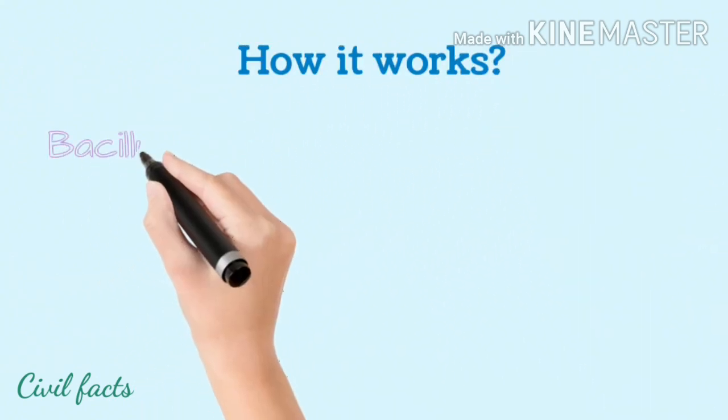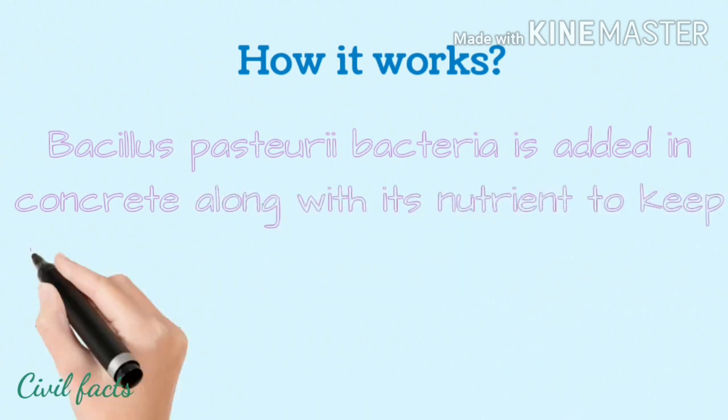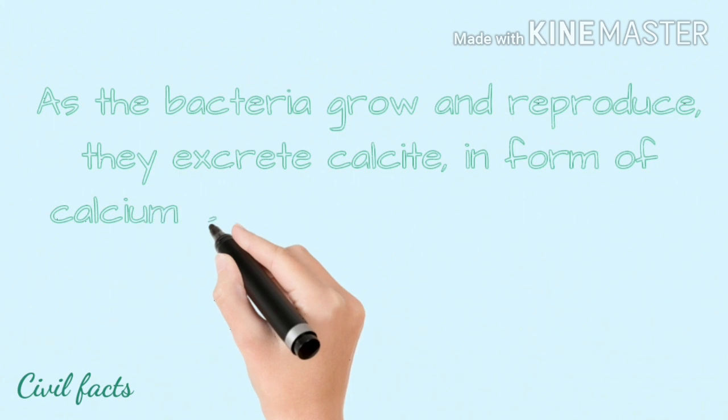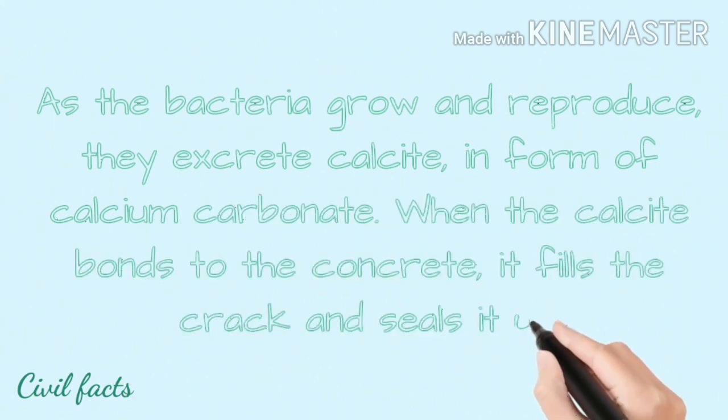How it works: Bacillus pasteurii bacteria is added into concrete along with its nutrients to keep it alive for production of calcite to fill cracks. After precipitation, as the bacteria grow and reproduce, they excrete calcite in the form of calcium carbonate. When the calcite bonds to the concrete, it fills the crack and seals it up.